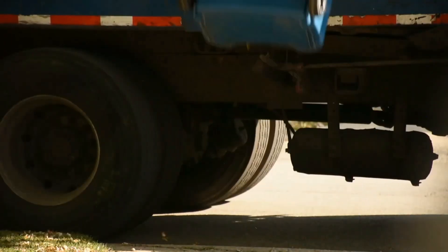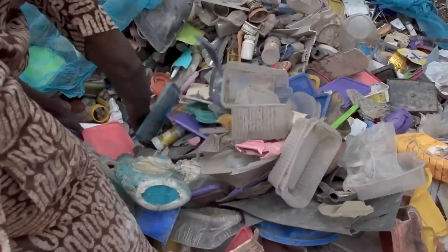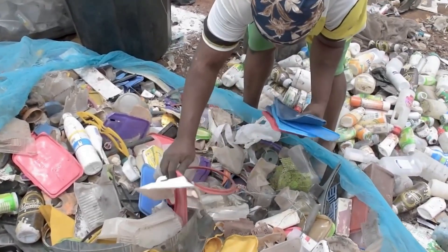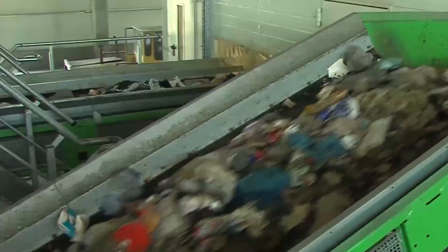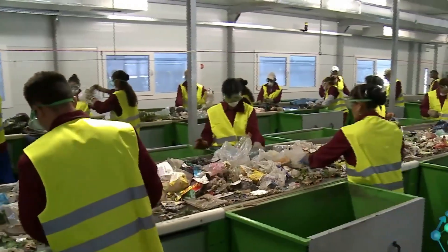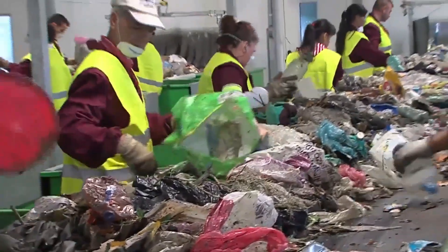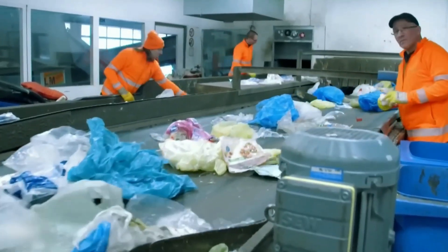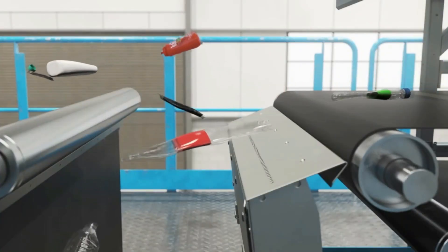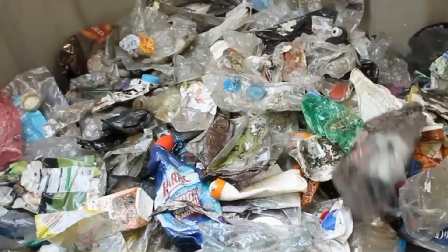Once collected, the plastic waste is transported to recycling facilities, where the crucial process of sorting begins. Sorting is essential because different types of plastics have distinct properties and melting points, and mixing them can result in poor-quality recycled products. At the facility, the plastic waste undergoes an initial manual sorting to remove non-recyclable items and contaminants like metal, glass, or organic waste. After the preliminary sorting, advanced sorting technologies come into play, including infrared sensors, optical sorters, and density separators.